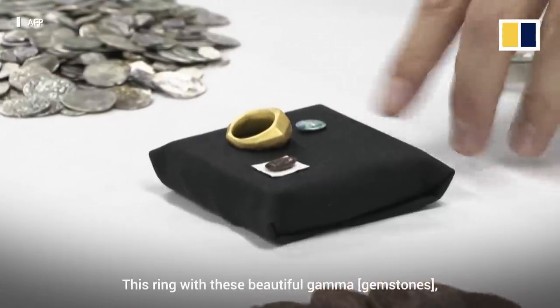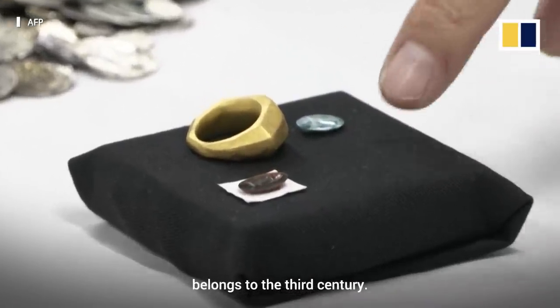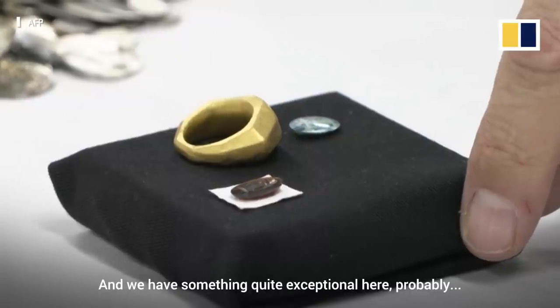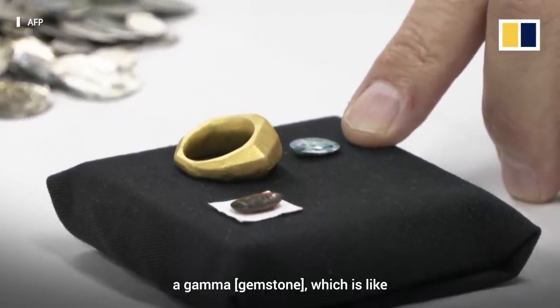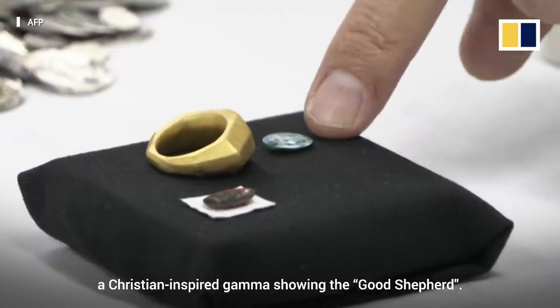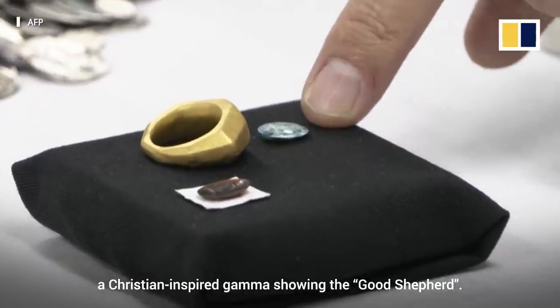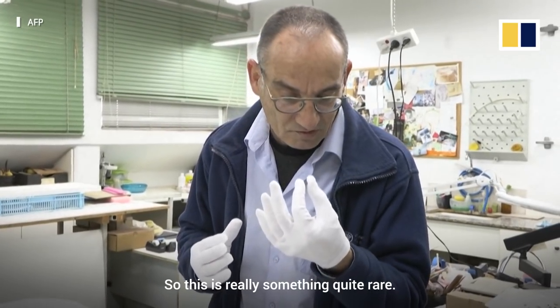This ring, with this beautiful Gemma, belongs to the 3rd century. And we have something quite exceptional here — probably a Gemma which is like a Christian-inspired Gemma, showing the Good Shepherd. So this is really something quite rare.